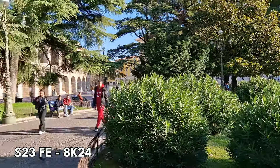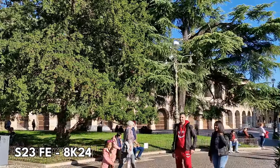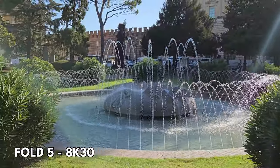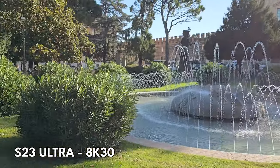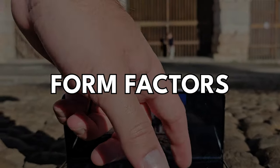I left this one to last — 8K. On a holiday you won't find many opportunities to switch to 8K, but Verona was a good test. 8K 24 on the S23 FE — throw it away. I don't understand why it needs to be there; 24 frames per second and the heavy crop make it pretty much unusable. Samsung want to say they have 8K on the FE, but you'd honestly be better off without it. 8K 30 on the Fold 5 and 8K 30 on the S23 Ultra are pretty much on par — the Ultra is lighter in processing and the Fold is a little darker. The Flip 5 can't participate.